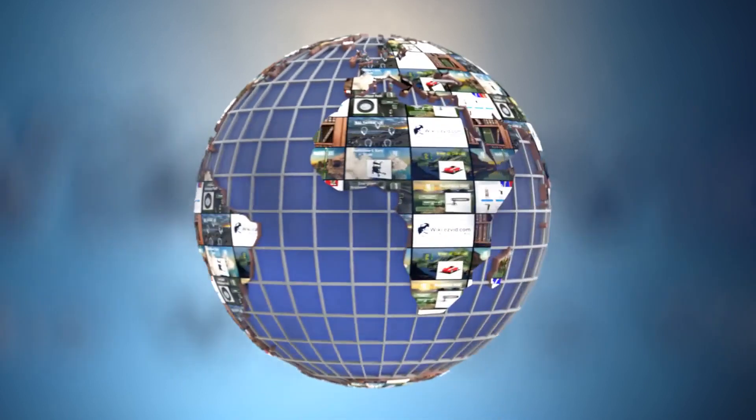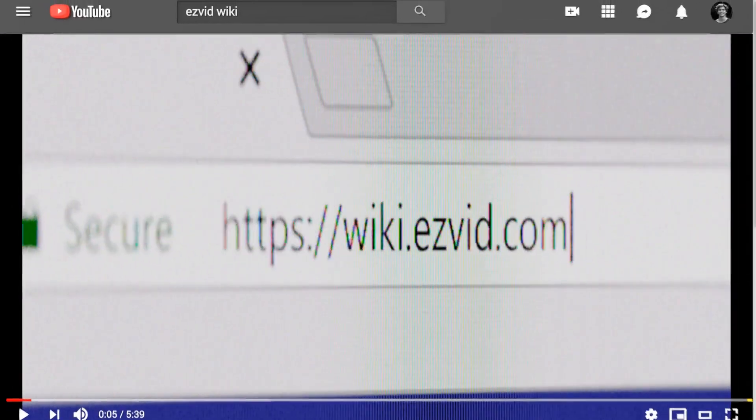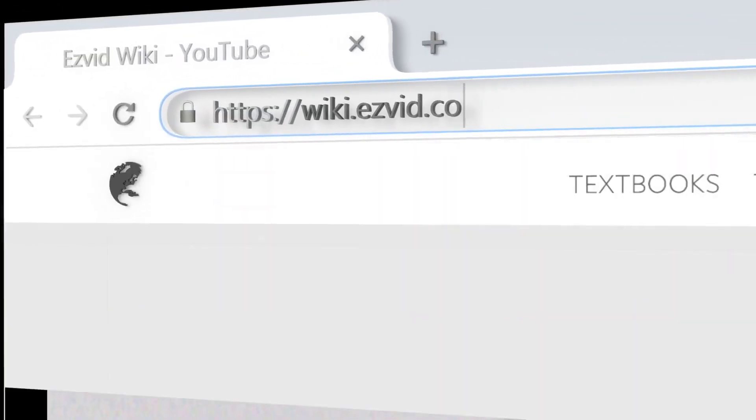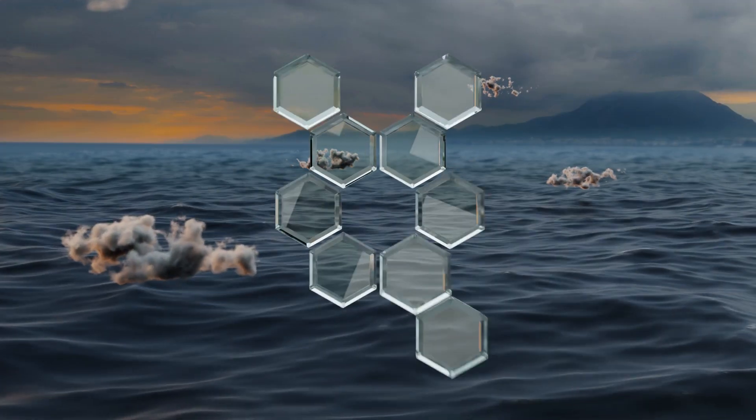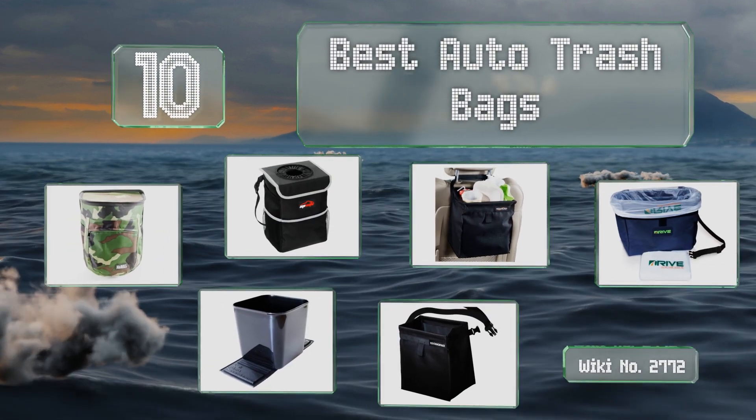EasyVid presents the 10 best auto trash bags. Let's get started with the list.